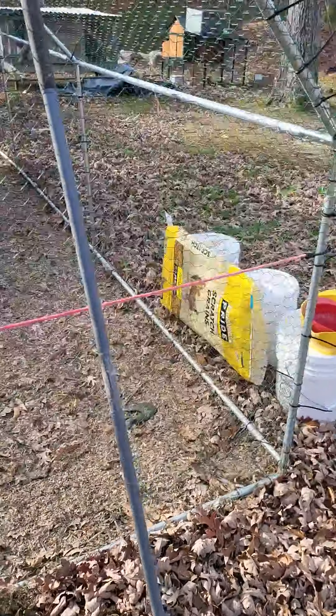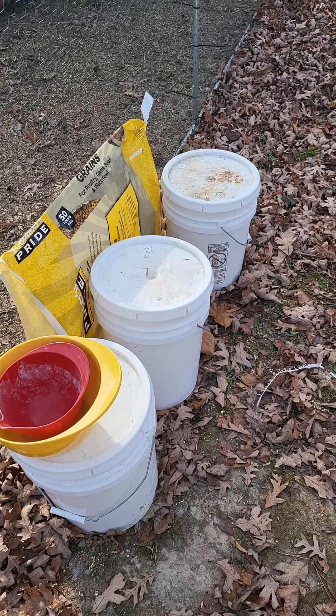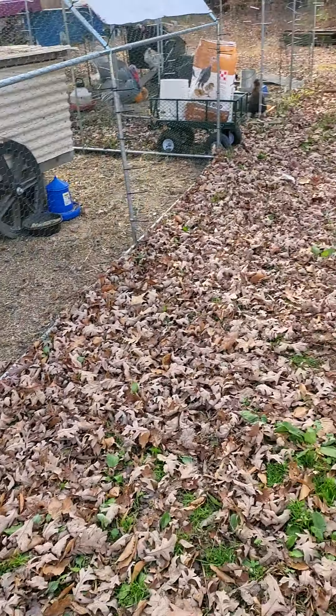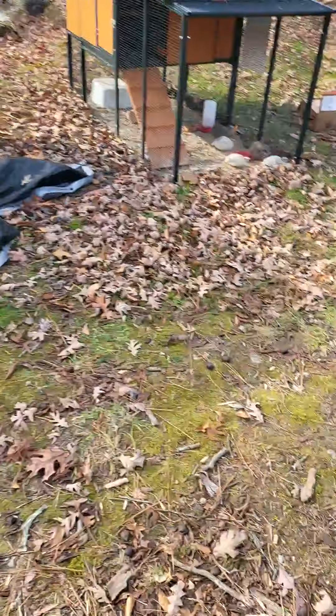For the chickens, turkeys, and all of them, I've taken honey buckets from the meadery and I'm putting all their food, their scratch, and all that in there so we don't have to keep lugging 40 to 60-pound bags around.